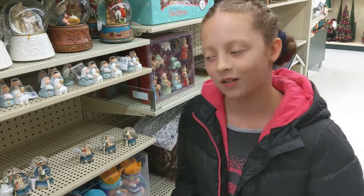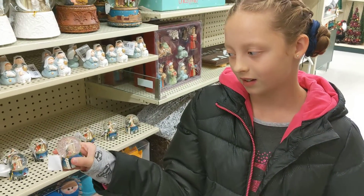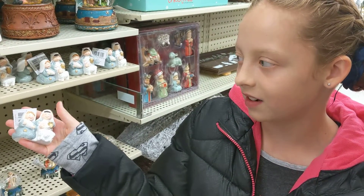We also found some little snow globes for your dolls. They just about fit. And a little nativity scene.